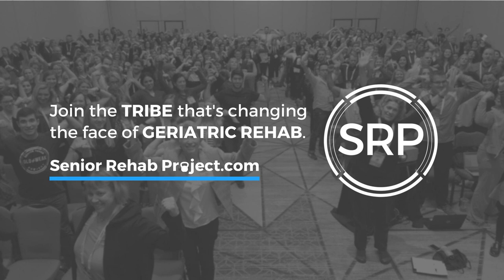Hi everyone, my name is Katie Walworth and I'm Sarah Ross, and we are the programming co-chairs for the Academy of Geriatric Physical Therapy. CSM is right around the corner — it will be in Washington DC on January 21st through the 24th, and we are getting super excited about all of our programming.